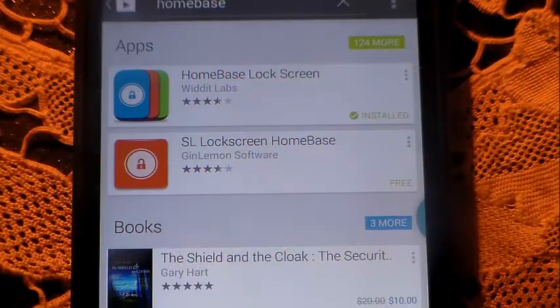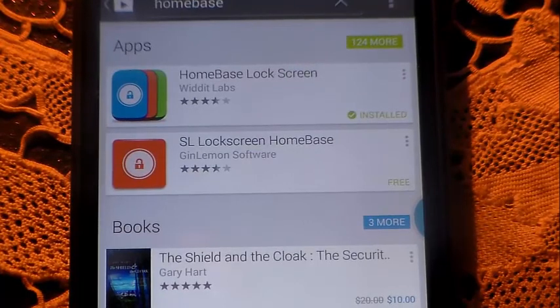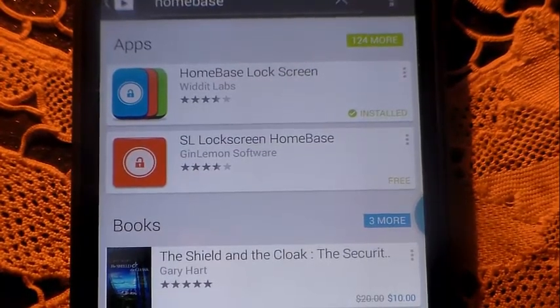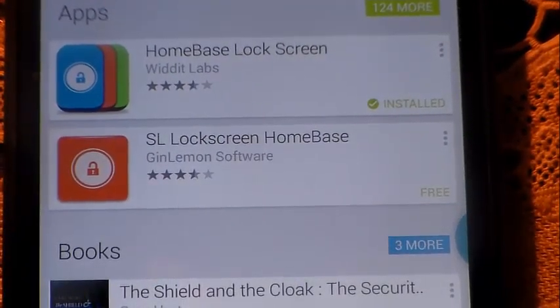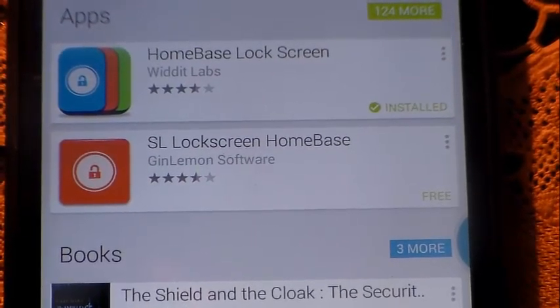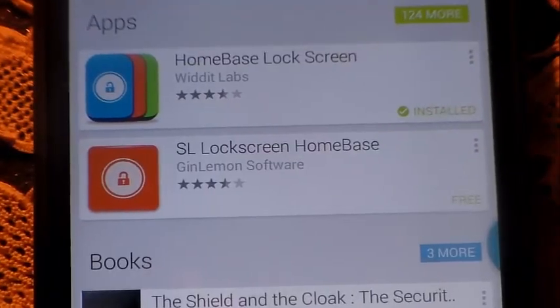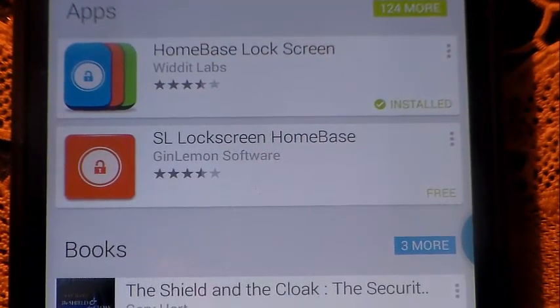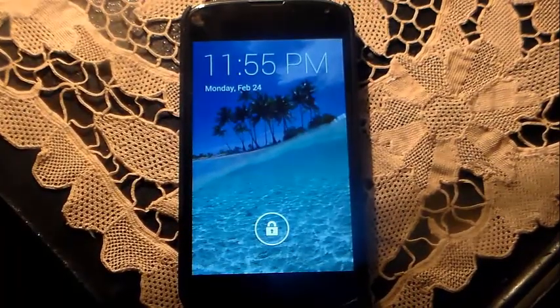Hey guys, what's up, it's your boy Picasso here again with another vid. Real quick — I was going through the Play Store looking at some third-party apps and I came across this right here. As you can see it's already installed; it's called Home Base Lock Screen. I've actually seen this in the Play Store for a while, so it's nothing new really. For those of you who don't know what it's about, other than that it is a third-party lock screen, we're gonna go right into it and see what it has to offer.